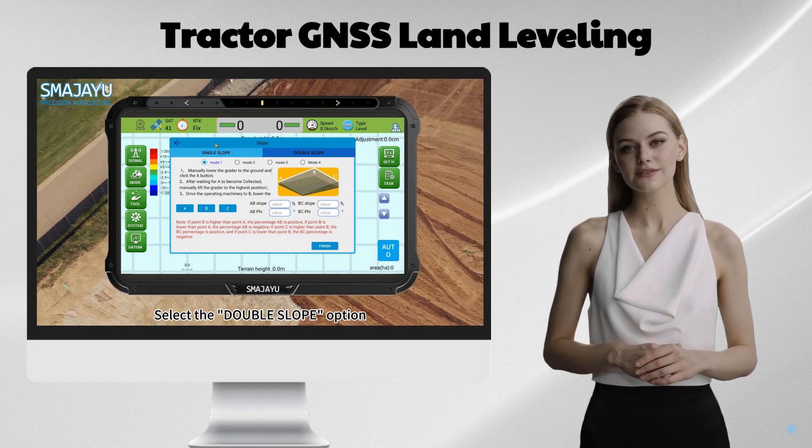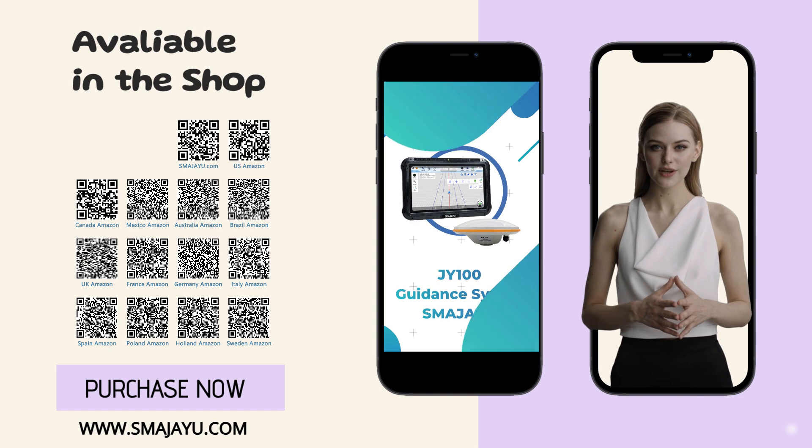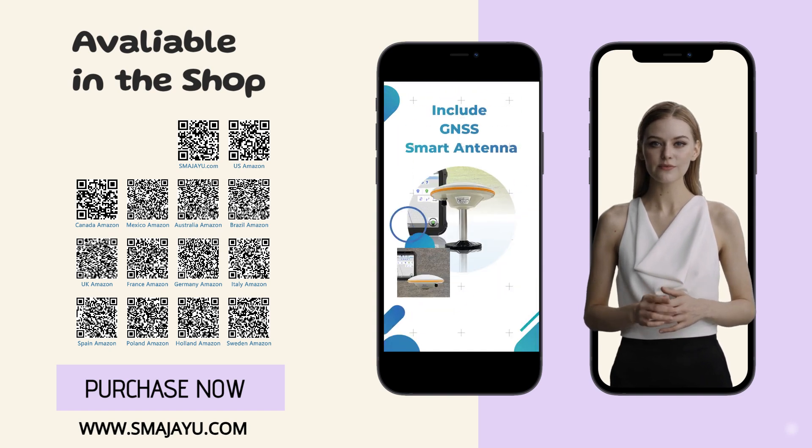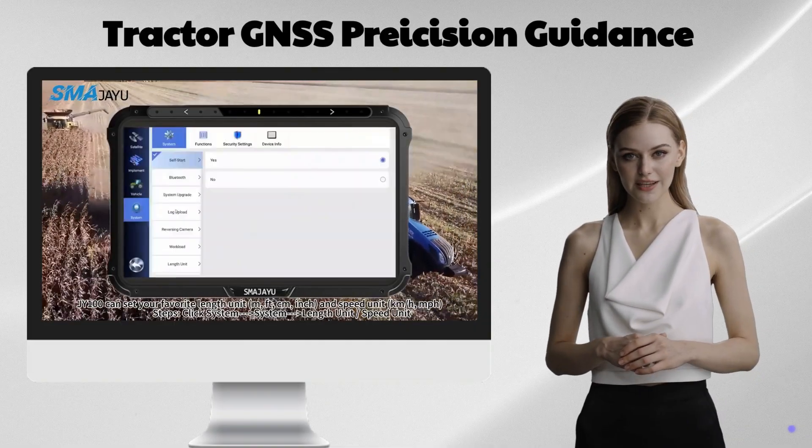Tractor GNSS Guidance System JY100 consists of a professional GNSS antenna, large display, and precision guidance software. The JY100 is an affordable, robust, and accurate tractor GPS system.